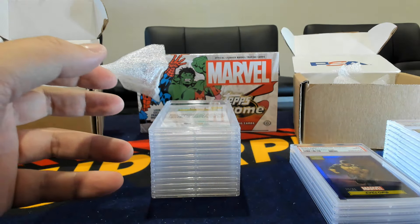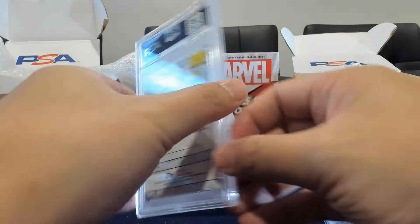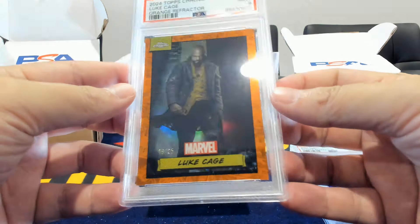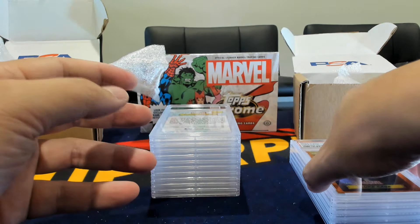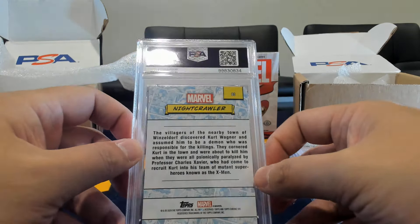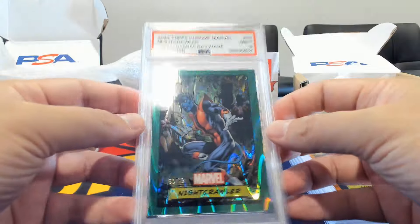Here's Luke Cage on an orange — again a nine. These true oranges and purples are not doing as well as some of the other parallels. And speaking of Nightcrawler, here's our second Nightcrawler hit — this one's a green ray wave — but this one also got a nine. The elf not grading as well as some of the others.